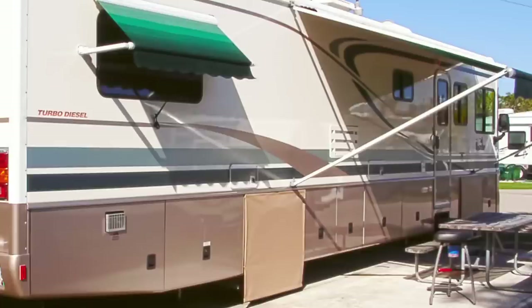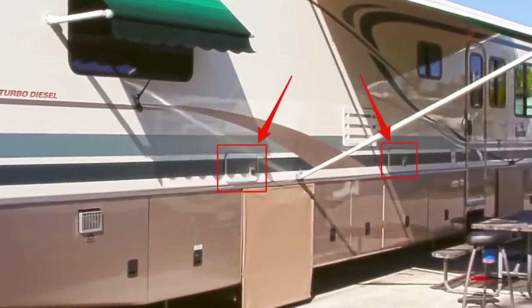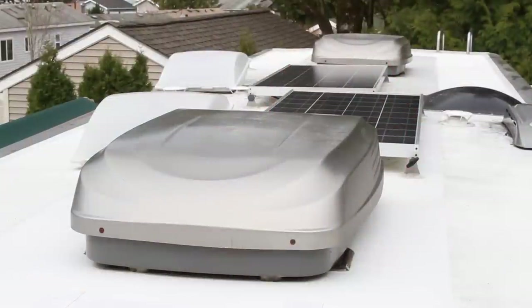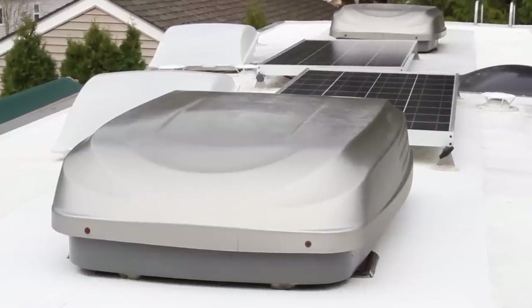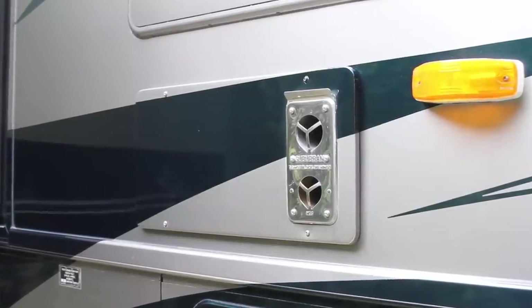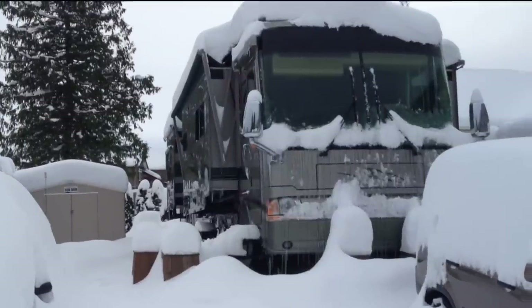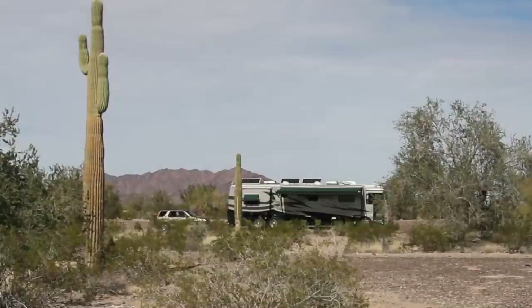Our first RV came from the factory with one type of heat: propane. We had two furnaces that kept us plenty warm, but they burned through propane pretty quickly, so we bought an electric space heater for an additional heating option. When we bought our new RV in 2005, the addition of combination heat pump air conditioners was a big plus. Since it also came with a furnace, we could heat our entire RV using either electricity or propane. But even with two types of heat available, the more options we have the better — depending on the temperature and whether we're hooked up to shore power or not, we make different heating choices. Here's a rundown of how we stay warm and the pros and cons of each type of heat.